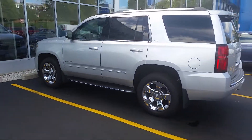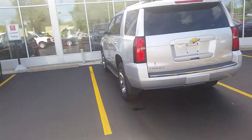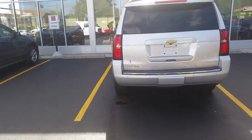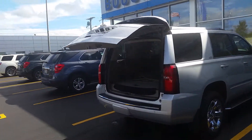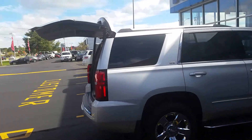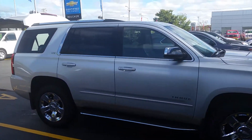Beyond having all the extra bells and whistles, you know, power liftgate — it's kind of a nice feature when you've got your hands full. Other than that, gorgeous truck. 24,000 miles, but saving over ten grand off of a brand new one.